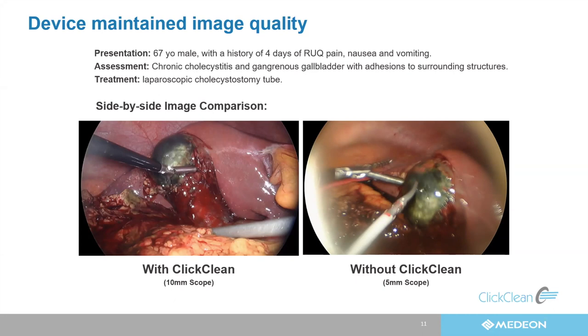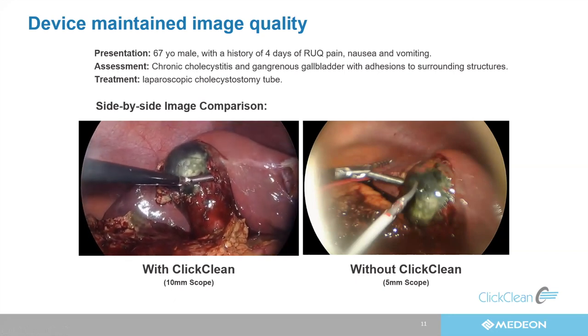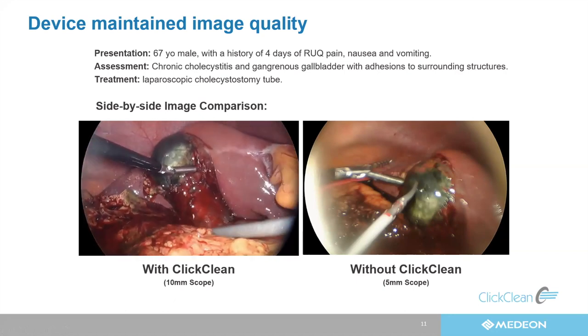This first patient I'd like to present is a 67-year-old male with a complicated past medical history who was in the hospital for four days. The medicine service called me on day four, and this patient had imaging consistent with acute on chronic cholecystitis. Going in, I already know it's going to be difficult, and a clean camera is exactly what I need. This gallbladder is pretty nasty — I've already taken down a lot of the adhesions of the omentum that are stuck to it. The neck of the gallbladder is very stuck to everything, including the duodenum, common bile duct, and colon. Visualization is so important to make sure I can do this operation safely.